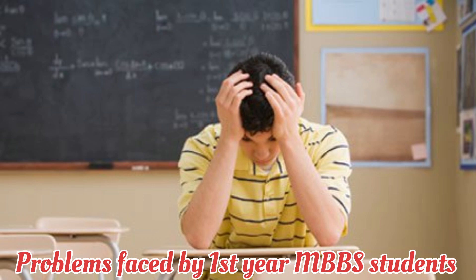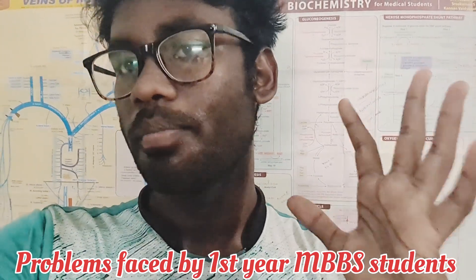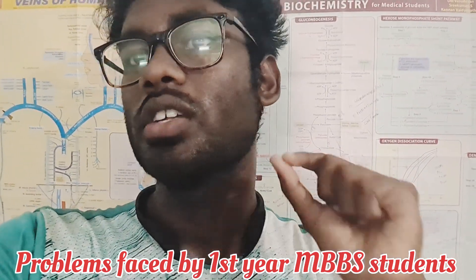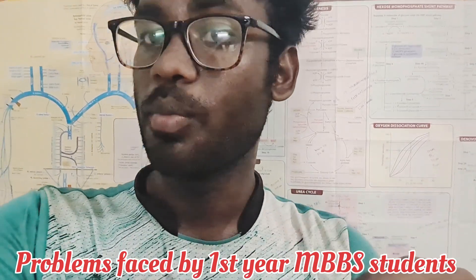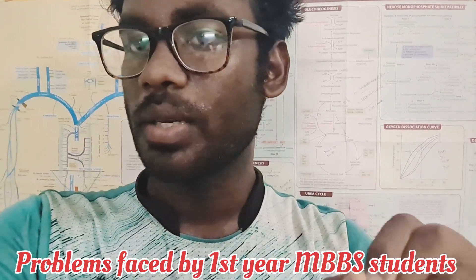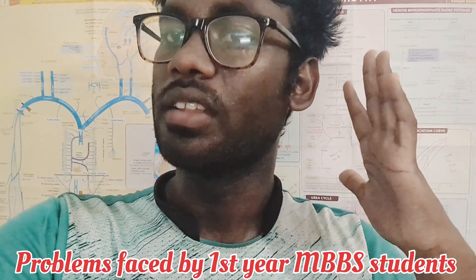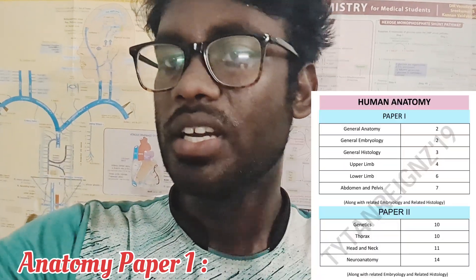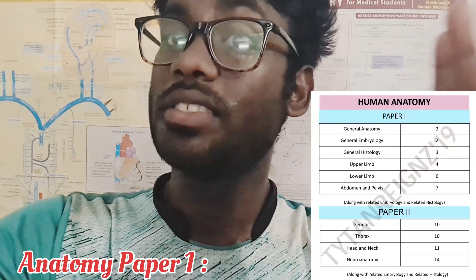In each subject, you have to follow certain strategies to pass. For Anatomy Paper 1, the chapters covered are General Anatomy, General Embryology, General Histology, Upper Limb, Lower Limb, Abdomen, and Pelvis.